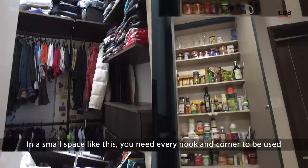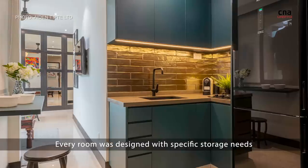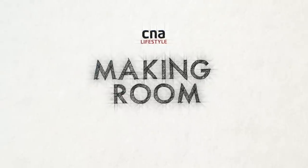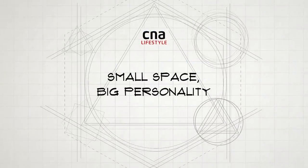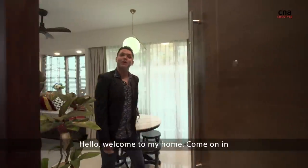In a small space like this, you need every nook and corner to be used. Every room was designed with specific storage needs. Hello, welcome to my home. Come on in.